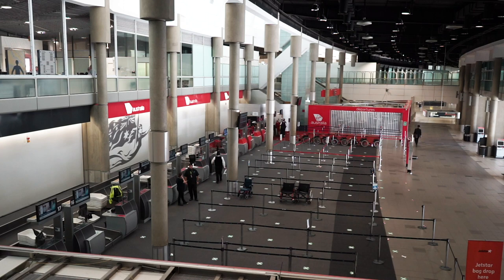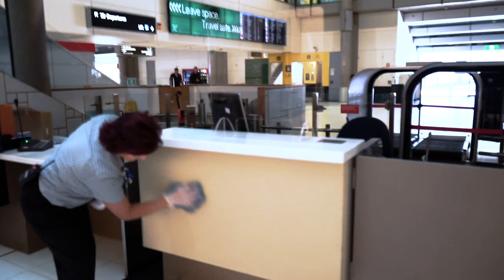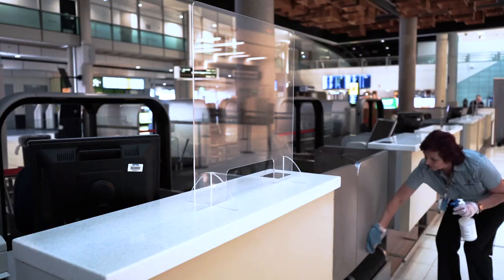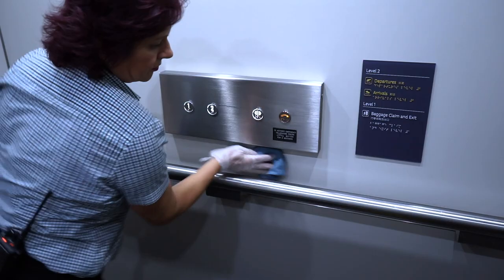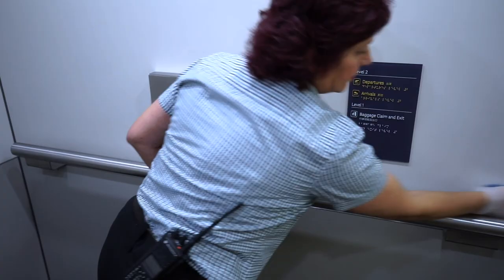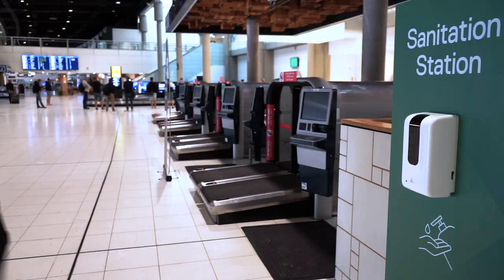The change for passengers is largely around making them feel comfortable that the airport is COVID-safe — that you can come to the airport and be safe by being here. A lot of the future change will be in our cleaning regimes, how the terminals are presented. Probably the biggest single impact will be in our cleaning and what we're going to do to make sure passengers are safe.